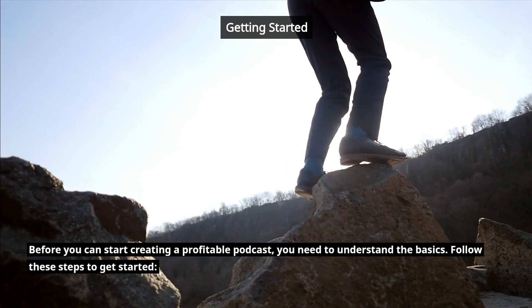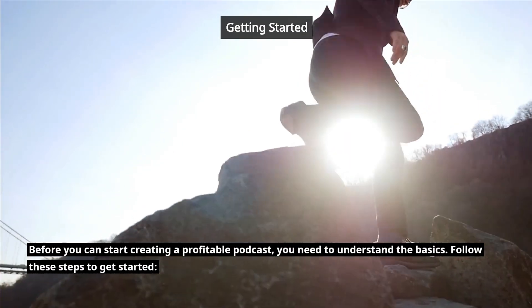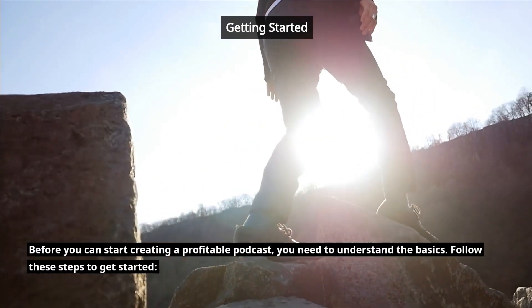Before you can start creating a profitable podcast, you need to understand the basics. Follow these steps to get started.